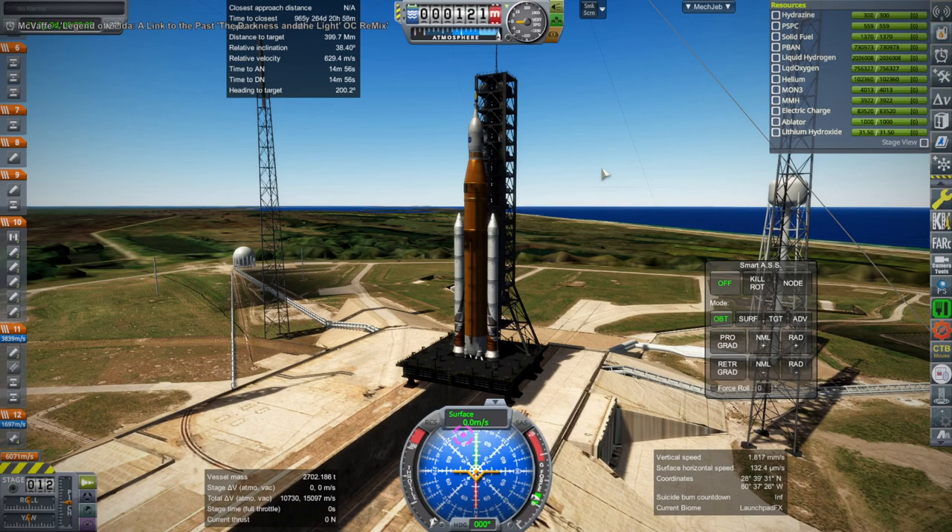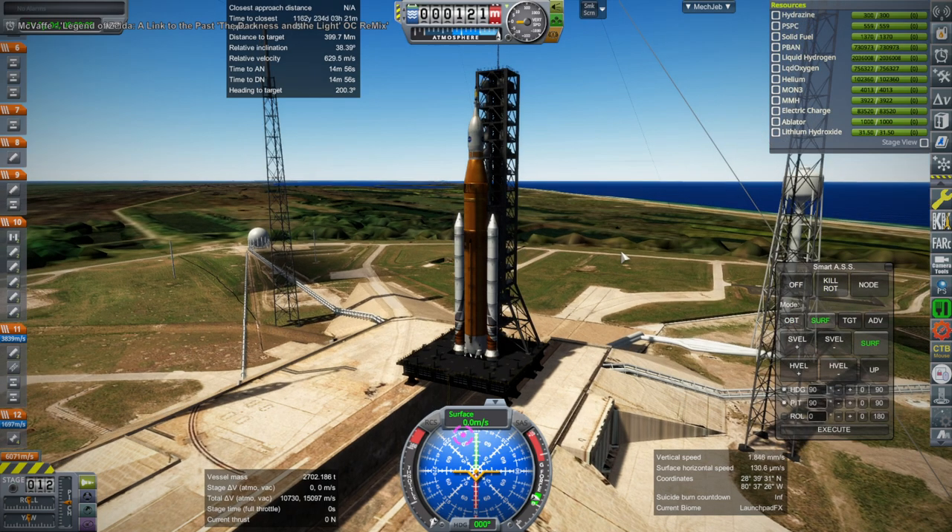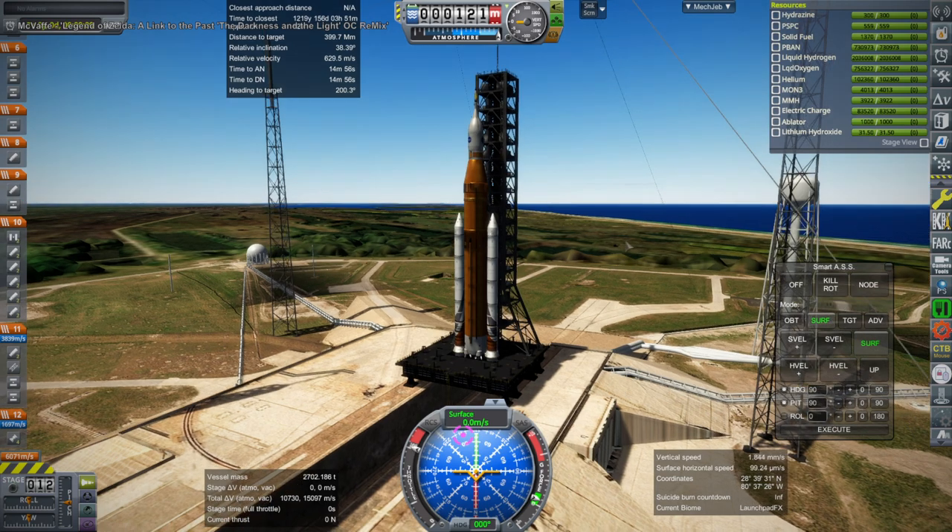Hello everyone and welcome back to Realism Overhaul Sandbox in Kerbal Space Program 1.12. In this video we are here with Principia, which introduces n-body physics into Kerbal Space Program, and we will see how that affects things soon.